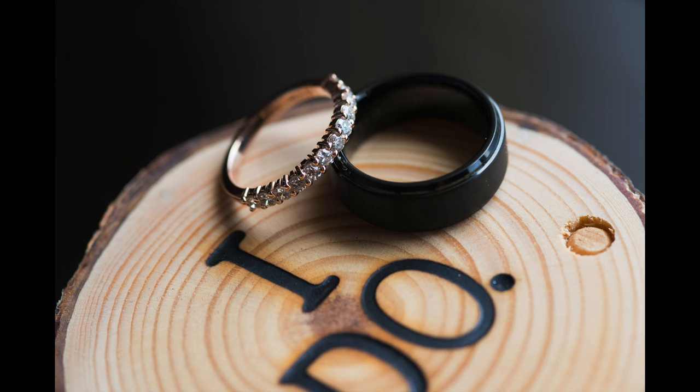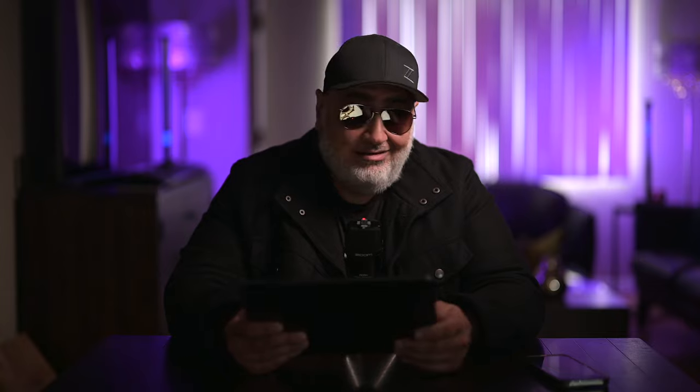As the bride is getting her hair and makeup ready, I like to do details — slap on the macro. This shot was taken with the 105 Nikon G. I have a pocket LED light that I use off to the side, and I shoot the details. I shoot the rings handheld.